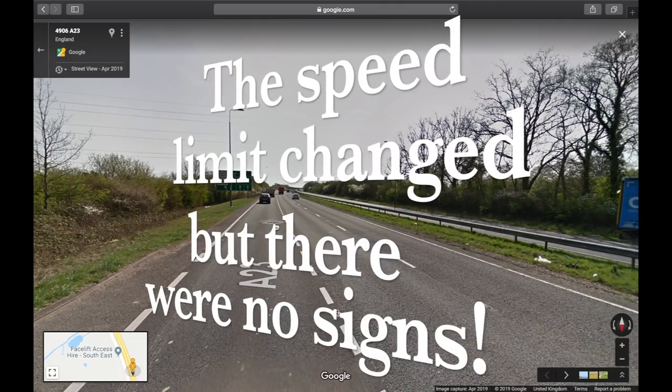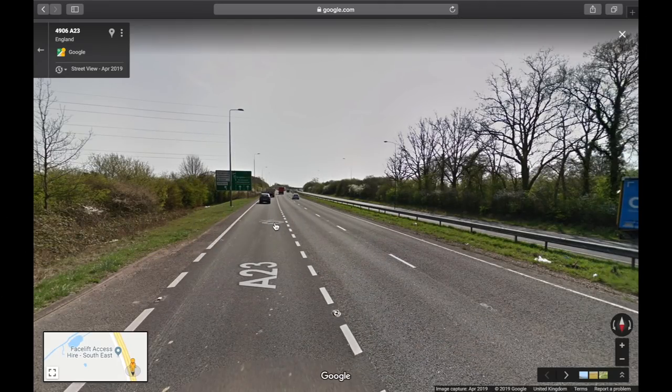Hi there. Just a quick video today to show where a speed limit can change without a speed limit sign. Normally speed limit changes have a sign to tell you, but this is an example where there's no sign.